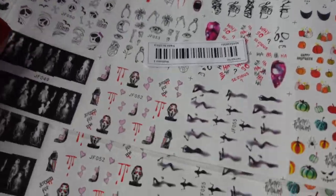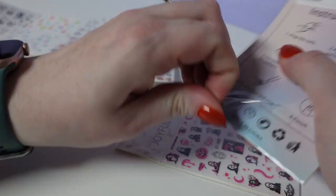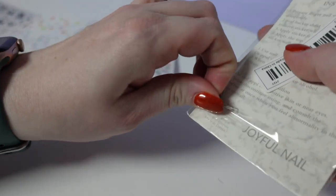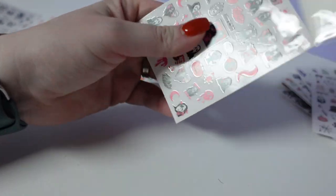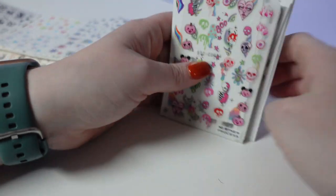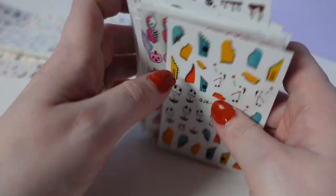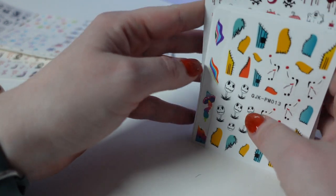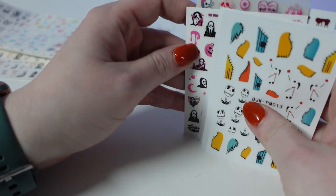Do you think I should do a giveaway? Let me know. Do you guys remember how full my Halloween nail sticker bin is? I have no idea where these are going to go. But sometimes you just can't say no, especially to character stuff. I want to make a Halloween bin so that I don't constantly have to dig through all my stuff to find a certain stamp for somebody, and put all my Halloween nail art together.